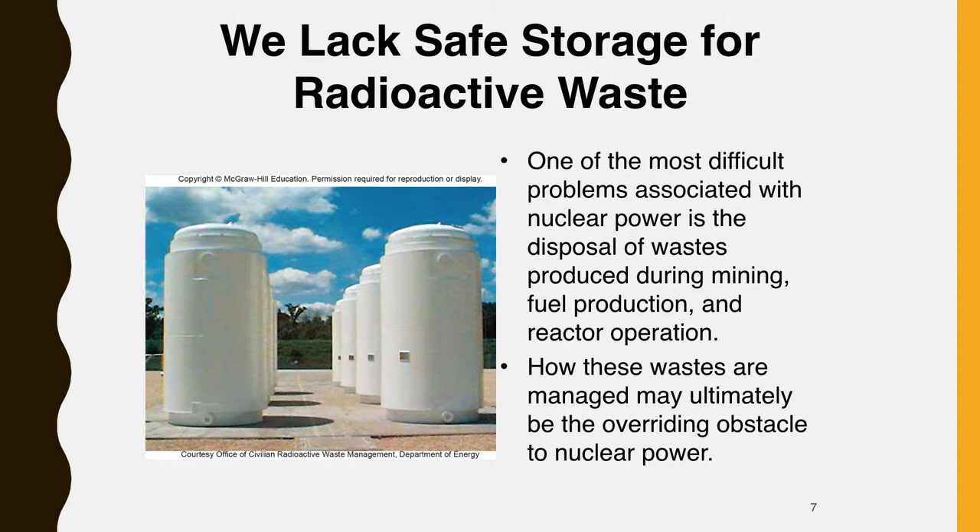One of the most difficult problems associated with nuclear power is the disposal of wastes produced during mining, fuel production, and reactor operations. Enormous piles of mine waste and abandoned mill tailings in uranium producing countries represent serious waste disposal problems. Production of 1,000 tons of uranium fuel typically generates 100,000 tons of tailings and 3.5 million liters of liquid waste. There are now approximately 200 million tons of radioactive waste in piles around mines and processing plants in the United States alone. This material is carried by the wind or washes into streams, contaminating areas far from its original source.